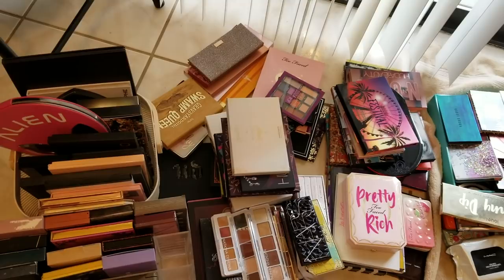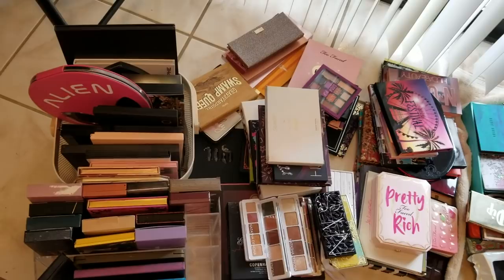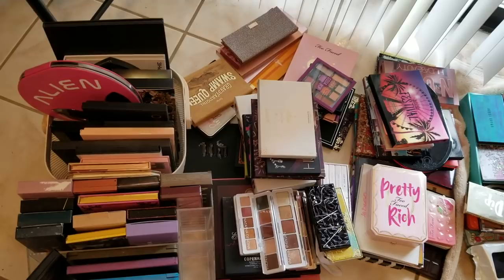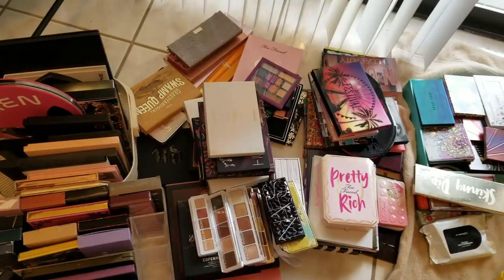Unfortunately, I wanted to do the declutter of my highlighters, but the sun is not out today. It's pretty gray and dreary, and I just feel it's so much better to swatch and look at highlighters in natural sunlight, so that will have to be put off. That's why I figured this collection video of my eyeshadow palettes would be a good one to film today. So sit back, get something to drink and eat, and let's go through my eyeshadow palettes!